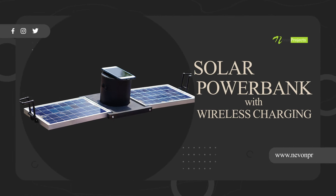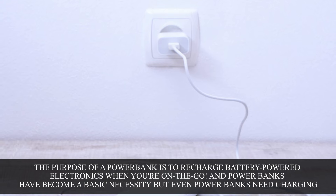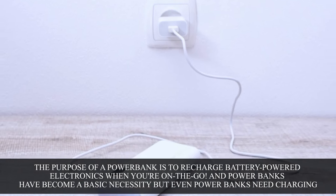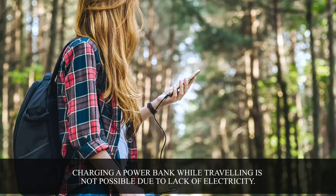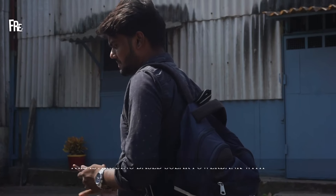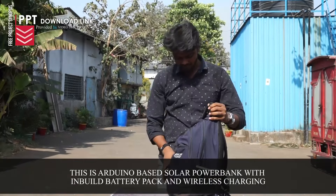Solar power bank with wireless charging. The purpose of a power bank is to recharge battery-powered electronics when you're on the go. Power banks have become a basic necessity, but even power banks need charging. Charging a power bank while traveling is not possible due to lack of electricity. This is an Arduino-based solar power bank with an inbuilt battery pack and wireless charging.